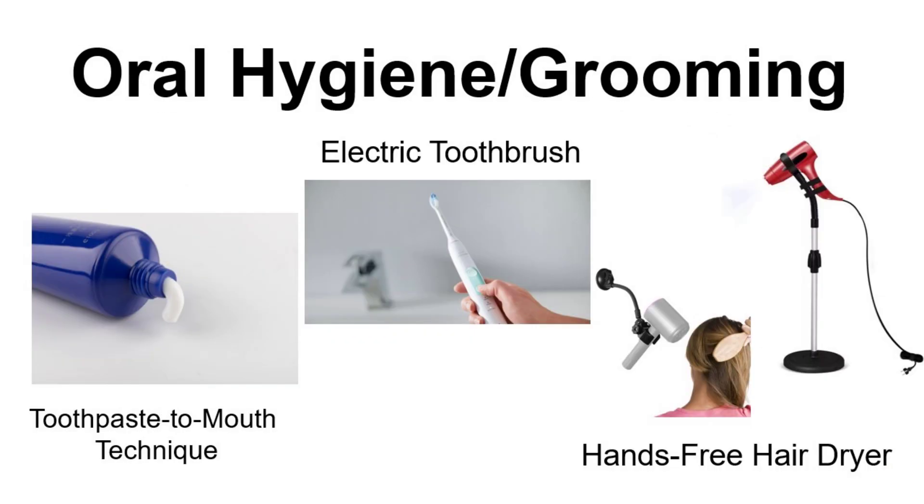For oral hygiene, when individuals with ataxia have severe tremors, it can be so difficult to put toothpaste onto the toothbrush. These individuals may need to put the toothpaste directly into the mouth on the front teeth, skipping that step. An electric toothbrush may also be really helpful. An individual can also reduce tremors by standing against the wall, propping their arm against the wall, and stabilizing it to counteract any tremors.